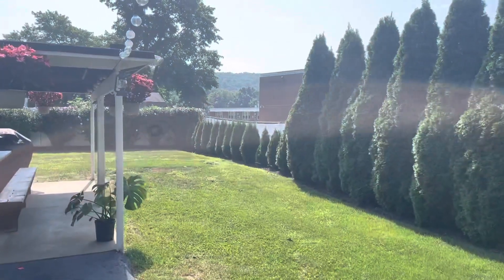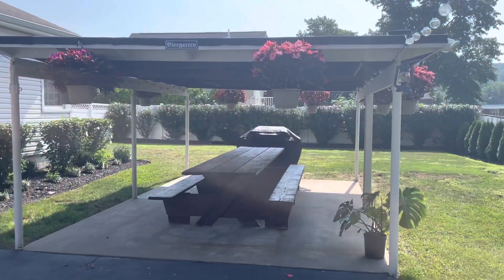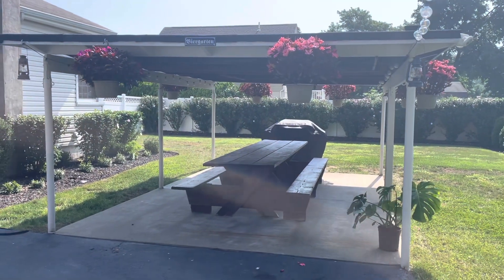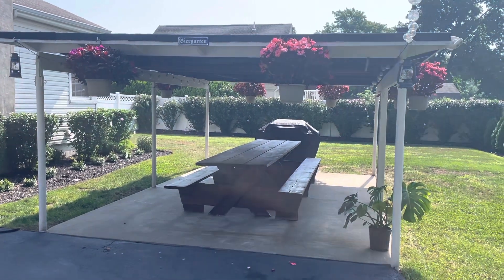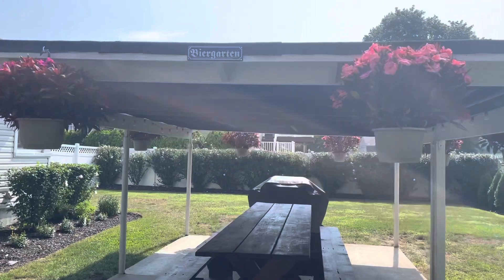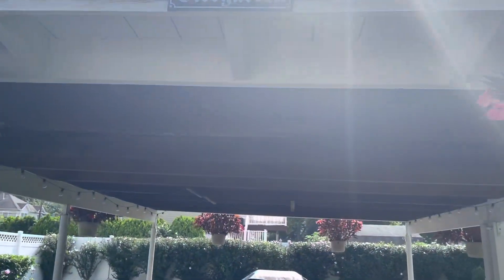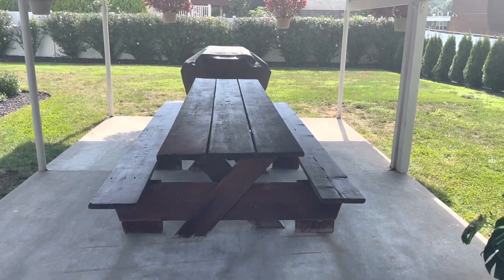This carport is original from when the house was built in the 50s, so I don't know if it's going to last forever. When we get heavy rains it sometimes leaks from underneath, so we'll see.